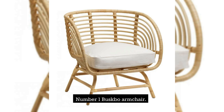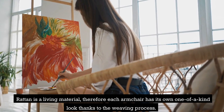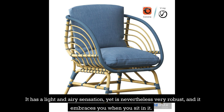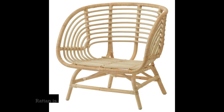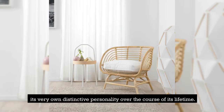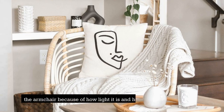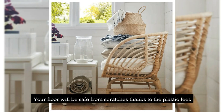Number 1: Buskbow Armchair. Rattan is a living material, therefore each armchair has its own one-of-a-kind look thanks to the weaving process. It has a light and airy sensation, yet is nevertheless very robust, and it embraces you when you sit in it — a wonderful way to bring elements of nature into your living space. Rattan is a natural material that ages gracefully and develops its very own distinctive personality over time. You won't have any trouble moving the armchair due to how light it is, and your floor will be safe from scratches thanks to the plastic feet.